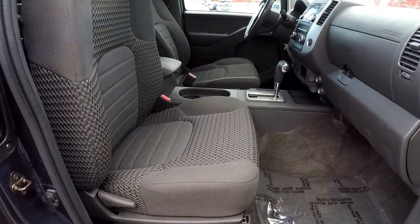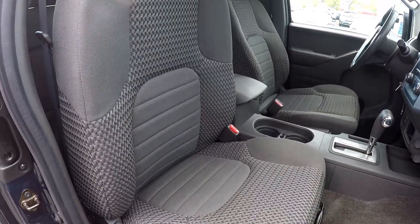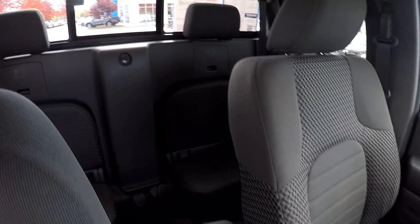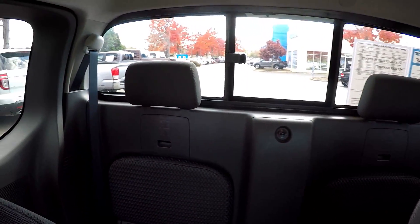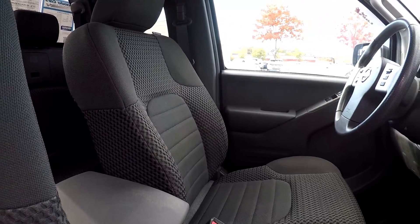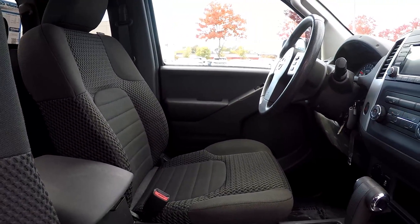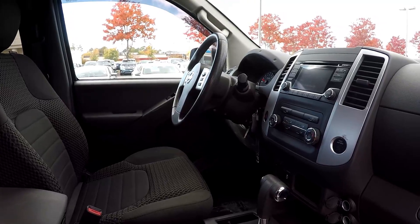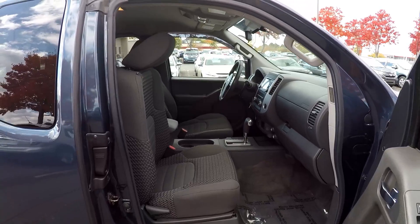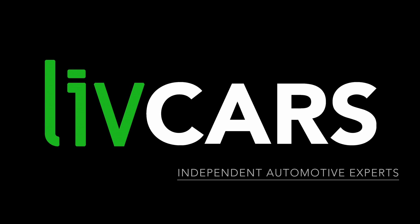Finishing up here on the passenger side, just going to give you a nice look at this seat here. Everything looks good on this side of the car. Just going to come in and give you another look around overall — everything has been nice and clean in this car, especially considering the year. That's going to wrap up the walk around. Another independent walk around brought to you by LiveCars.com.